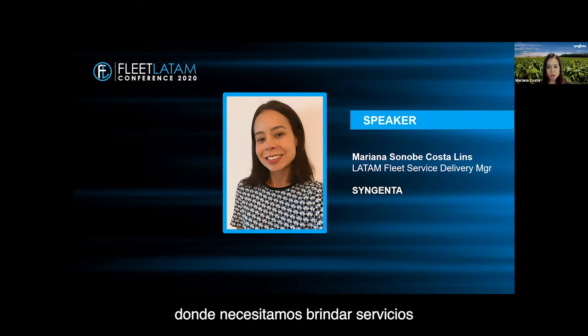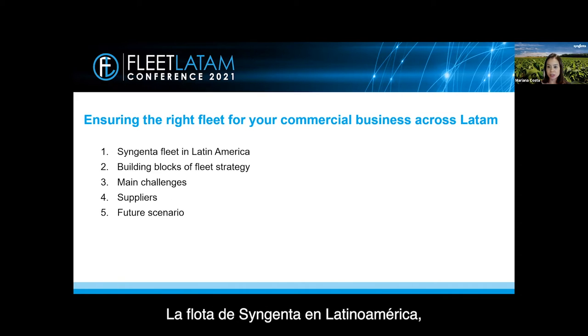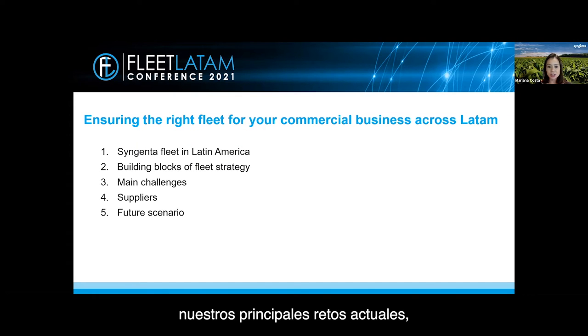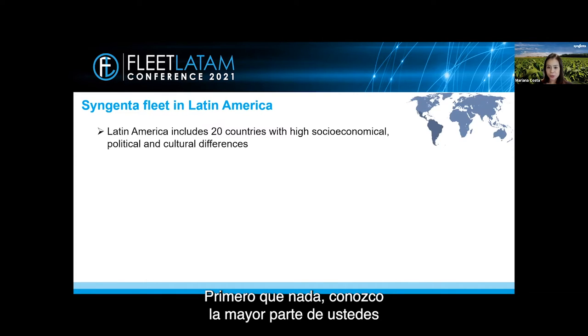I've been working with fleet for seven years and really appreciate all the challenges this world brings, even more in an unconventional scenario where we need to provide services in remote areas with considerable capillarity. Today I bring five topics to deep dive: regional management and how to ensure the right fleet for our business, Syngenta's fleet in Latin America, the building blocks of fleet strategy, our current main challenges, a little bit about suppliers.